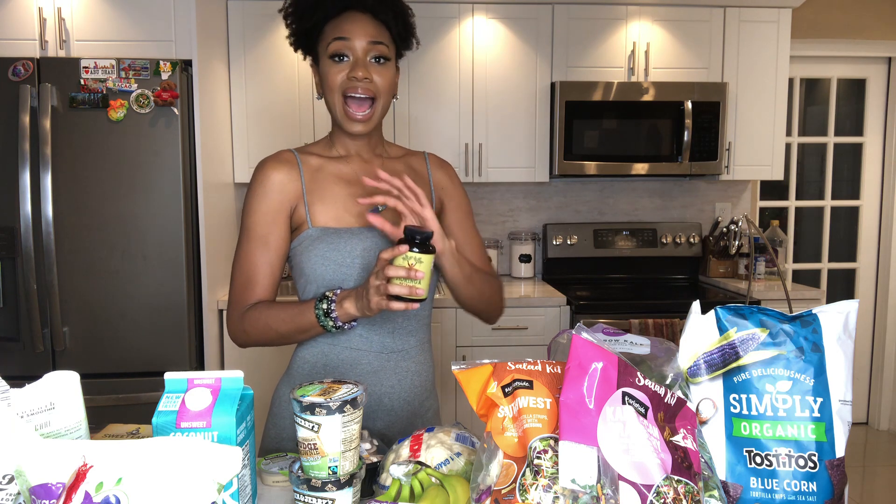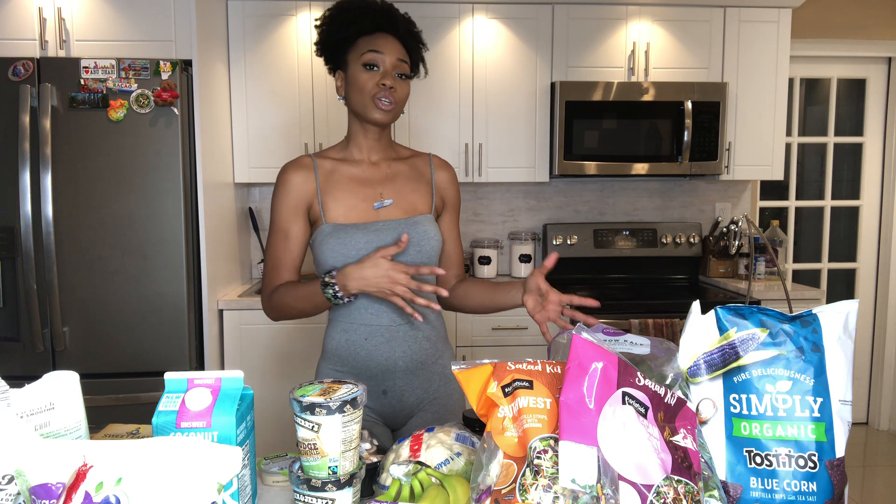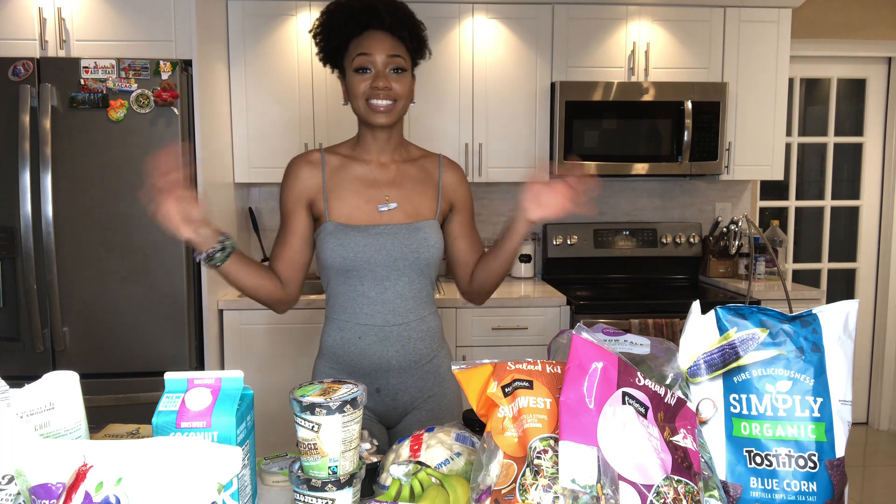Moringa makes me feel great — I always have energy. Even after working 12 hours I can still work out and make better choices about what I put in my body instead of grabbing the quickest, easiest things. I challenge you to incorporate some of these tips into your diet. If you have any questions, write them in the comment section below. I look forward to bringing more videos like this — let me know other topics you'd like me to cover: nutritional, spiritual, or total wellness.